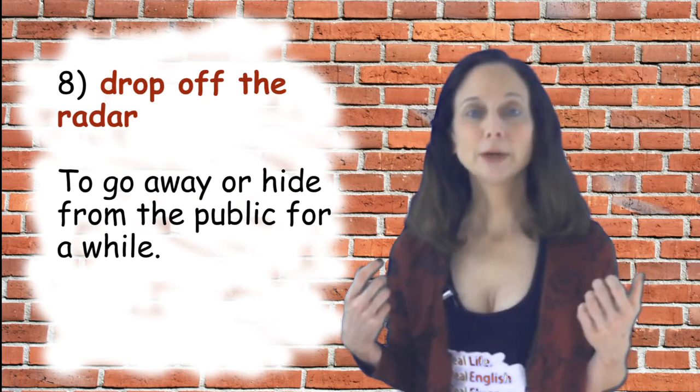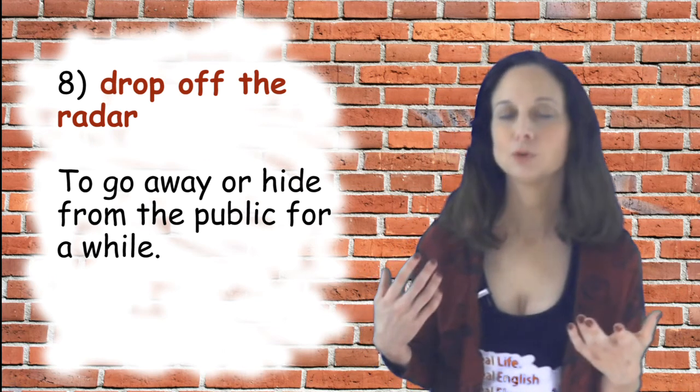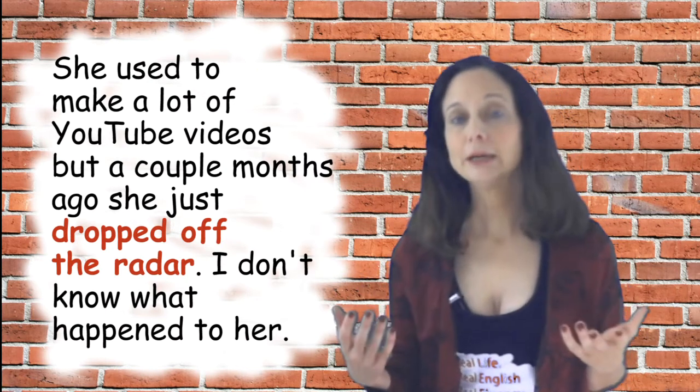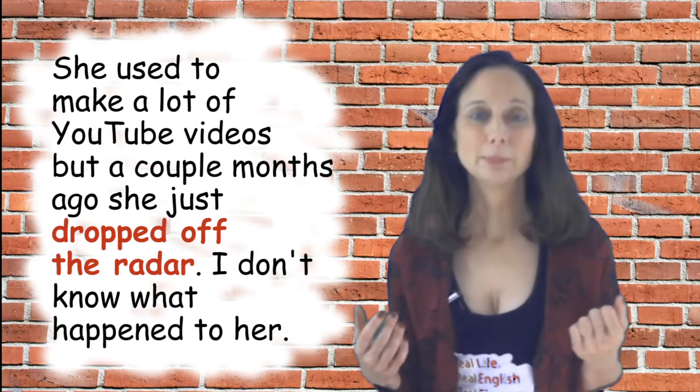Number eight is 'drop off the radar,' which means to sort of go away or hide from the public for a while. Sample sentence: she used to make a lot of YouTube videos but a couple months ago she just dropped off the radar. I don't know what happened to her.